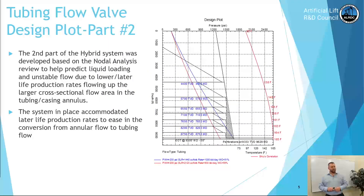The second part of the system is the tubing flow valve design, based off the nodal analysis review, to help predict liquid loading and unstable flow due to lower or later life production rates flowing up the larger cross-sectional flow area. The system also accommodated later life production rates to ease the conversion from annular flow to tubing flow. You can see the blue curve — 1,000 barrels a day down to around 600 — so we had some nice overlap from tubing flow to annular flow design.